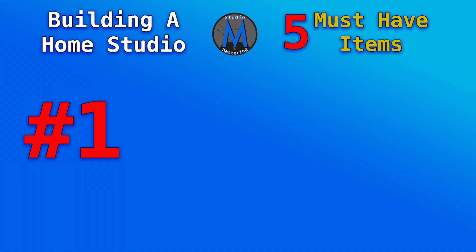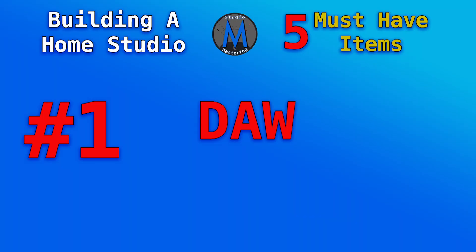So here we go. Item number one — we're assuming you have a computer or an iPad or something along those lines. So we're going to start with your DAW, your digital audio workstation. That is item number one in building your home recording studio.